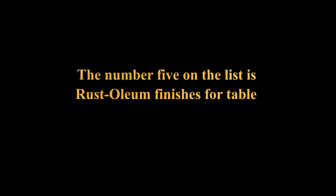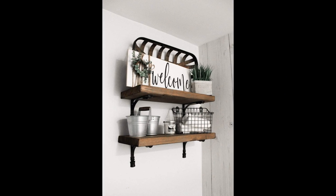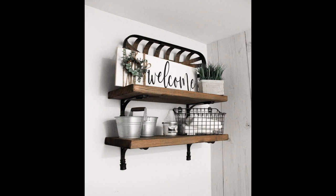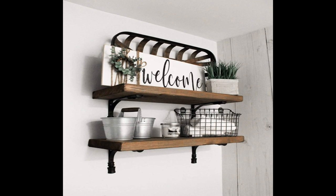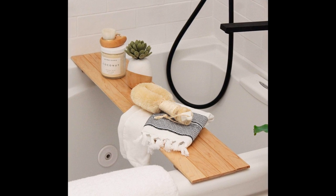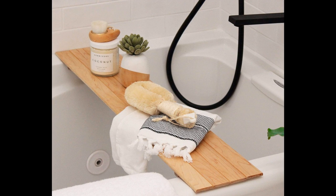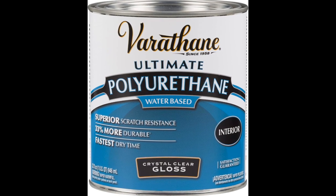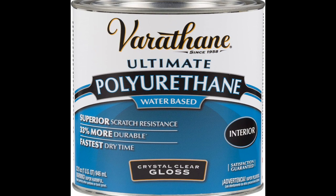The combination of natural pine resin — number 5 on the list is Rust-Oleum finishes for table. It protects indoor wood surfaces such as furniture, windows, cabinets, trim and more. Water-based formula dries fast and cleans up with soap and water — dries to the touch in 30 minutes with coverage up to 125 square feet. Recoat after 2 hours. Durable formula provides outstanding stain and scratch resistance with excellent clarity. Gloss finish creates a polished and clean look. Clear formula ideal for interior projects like furniture, doors, cabinets and trim. The best scratch and stain protection.